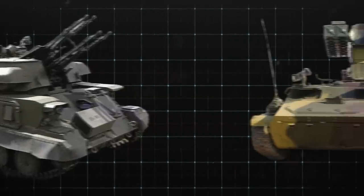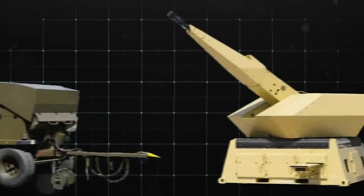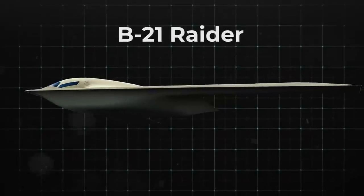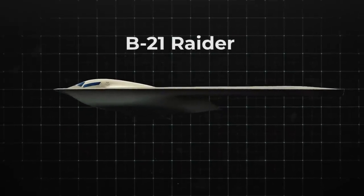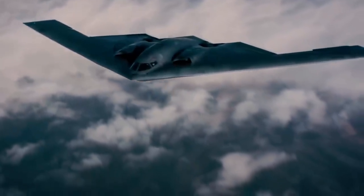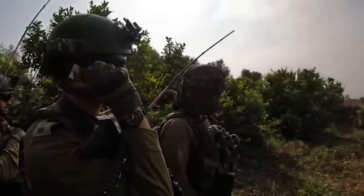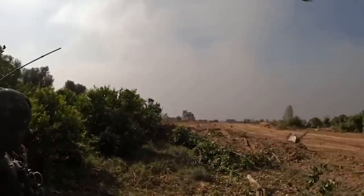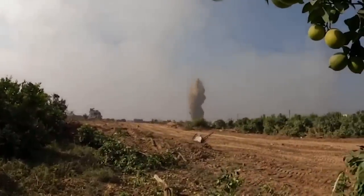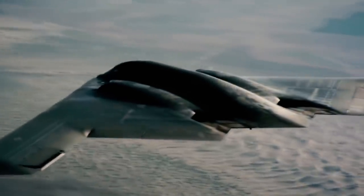As air defense systems evolve and countermeasures for bombers become increasingly sophisticated, the B-21 Raider is ready for action with new lethal bomber capabilities. What specific features differentiate the B-21 Raider from its predecessors? How does it enhance the United States' ability to respond swiftly and decisively during war? Join us as we explore the billion-dollar B-21 that is ready for action.